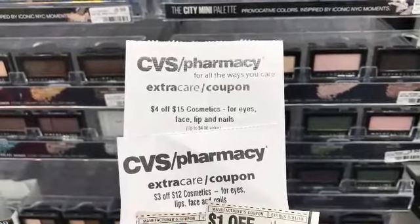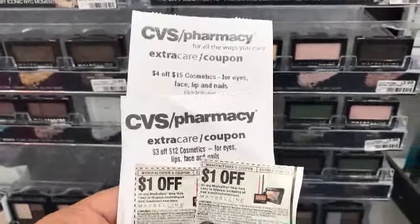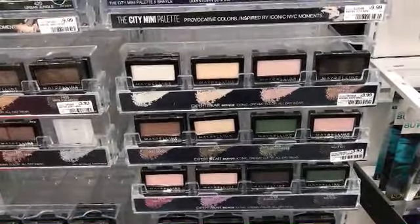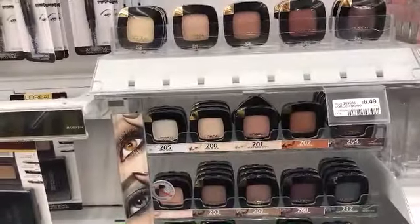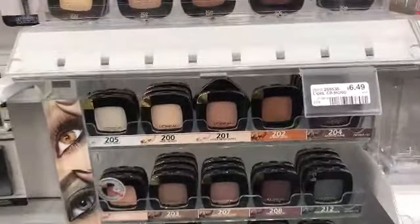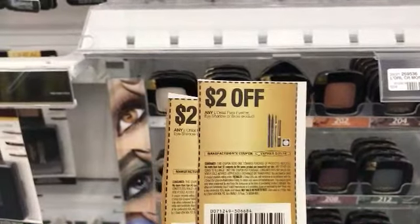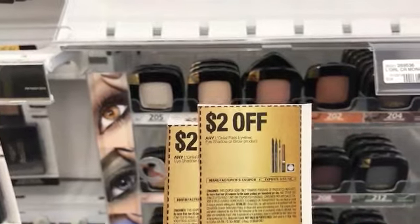Remember, I have the $4 off $15 and the $3 off $12 cosmetics CRTs. I'll have well over $27 in cosmetics, so I'll have no problem using both CRTs together. L'Oreal is also buy two and get a $5 ECB this week. I'm picking up two eyeshadows at $6.49 and using two $2 off coupons from the Red Plum insert, paying $8.98 out of pocket.